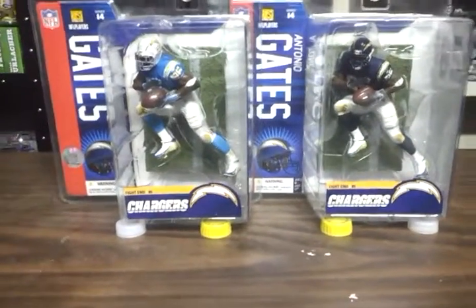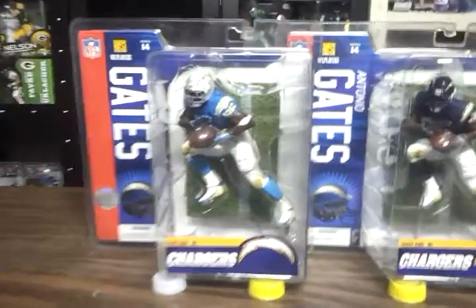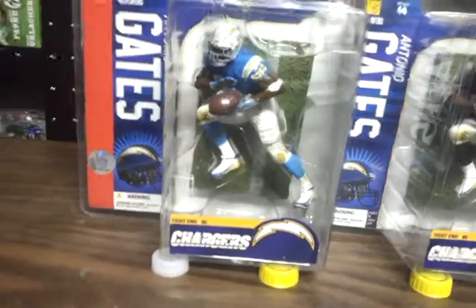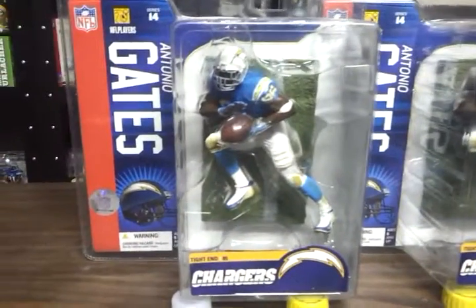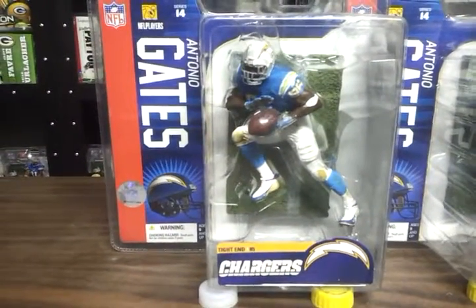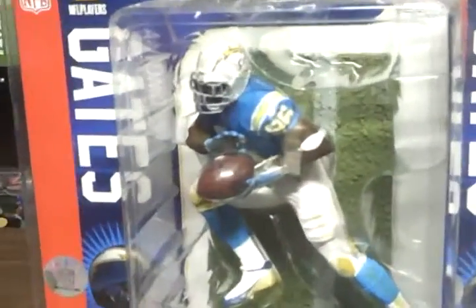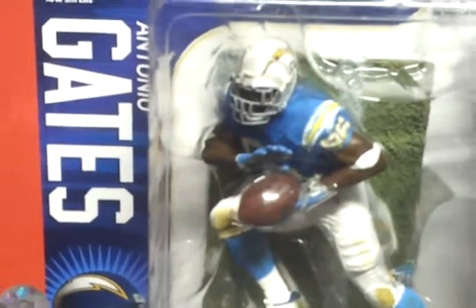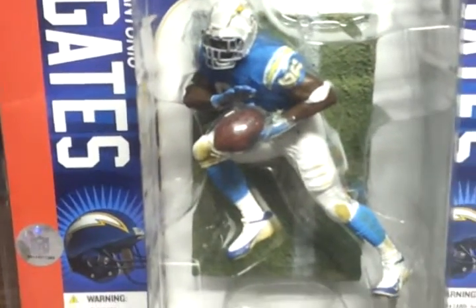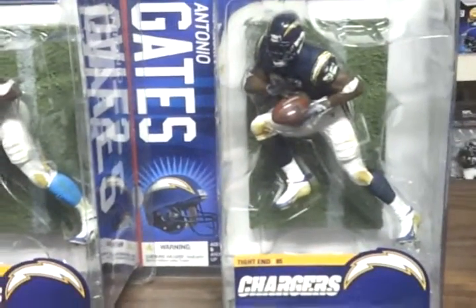Here we go with the 2014 McFarlane NFL, it's actually Series 14. Antonio Gates — the regular figure is the powder blue on the left. The throwback has that old style helmet there with 85 on it. And the variant is this regular jersey here.